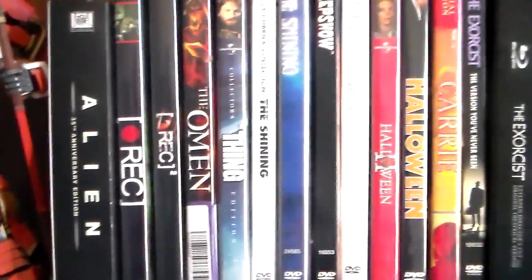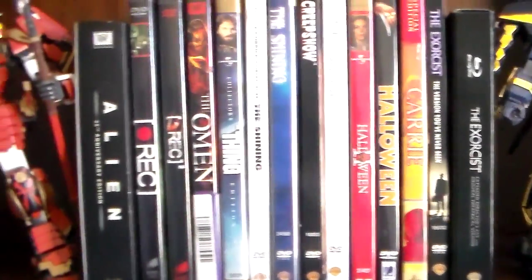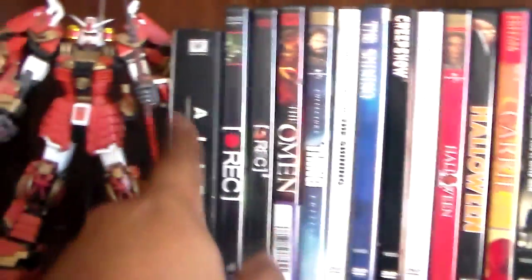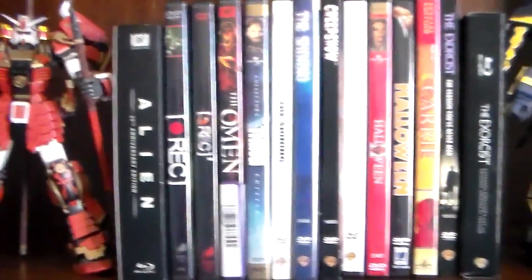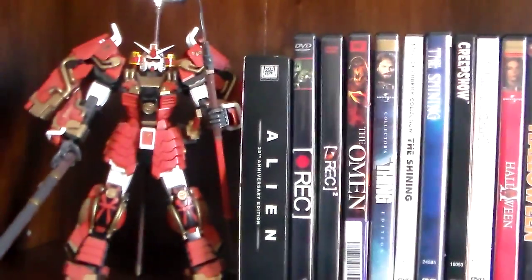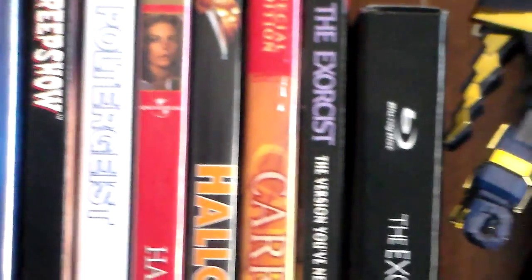And that just about does it for this collection. I've done an unboxing of the Alien set — if you'd like to see an unboxing of the Exorcist set, I'd be happy to do that for you guys. That just about does it for this video, so like the video if you do, subscribe if you like, and I'll see you guys next time. Happy Halloween, everybody!